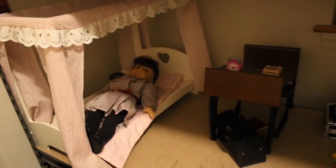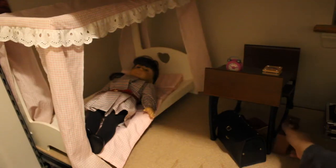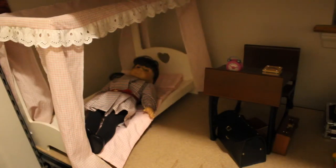Her room is rather small, but I don't exactly have a ton of space, so I made the best of what I had, and I'm really happy with it.